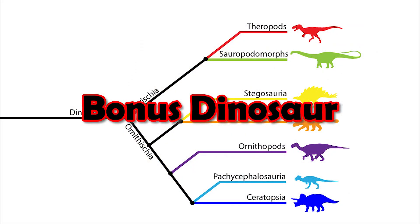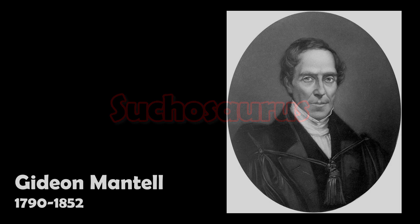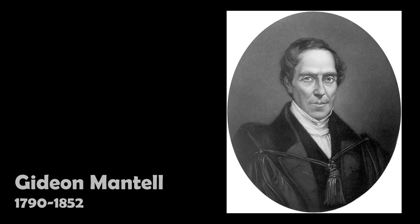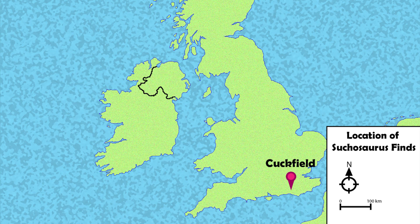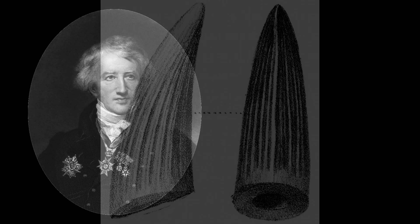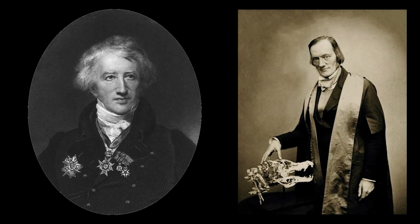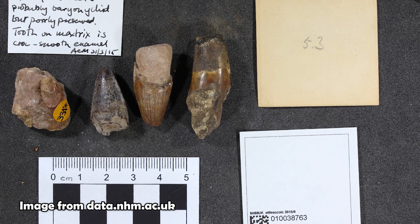And now it's bonus dinosaur time — today it's Sucosaurus. In the 1820s, Gideon Mantell acquired some teeth from the Cuckfield site that he was working at, and identified them as being from a crocodile. This was supported by William Clift, Georges Cuvier, and Richard Owen in their later examinations of the organism, and it was Richard Owen himself who gave the name Sucosaurus in 1841. For most of the time that we've known about Sucosaurus, it was considered a crocodile.